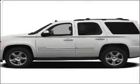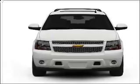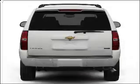Check out this 2009 Chevrolet Tahoe. This is the set of wheels you've been looking for, with a powerful 8-cylinder engine that responds smoothly to its 6-speed automatic transmission.